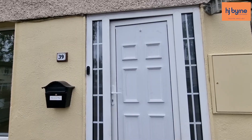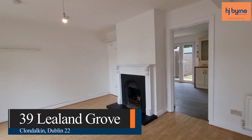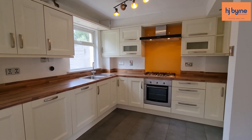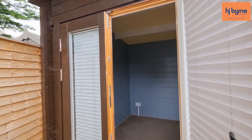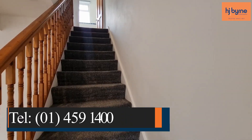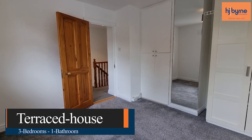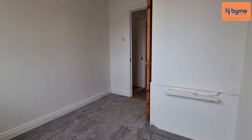Hello there, it's on here from HJ Byrne Estate Agents. We are delighted to be bringing to the market number 39 Leyland Grove, Clondoken. This is a lovely three bedroom terraced house, ready to walk into. It has the added advantage of having a home office in the rear garden. Let's have a look around.